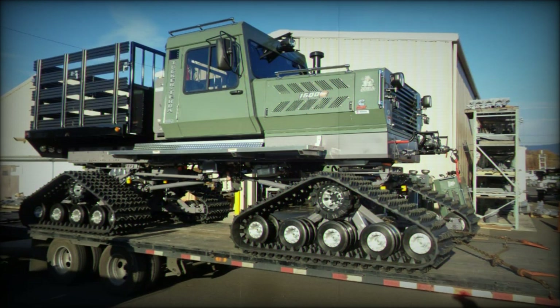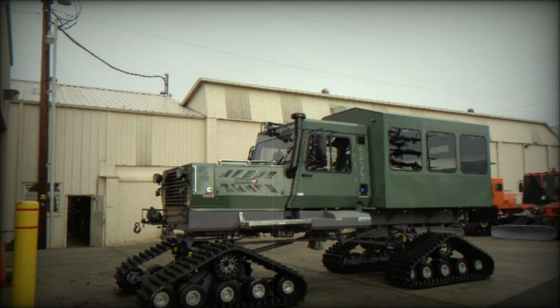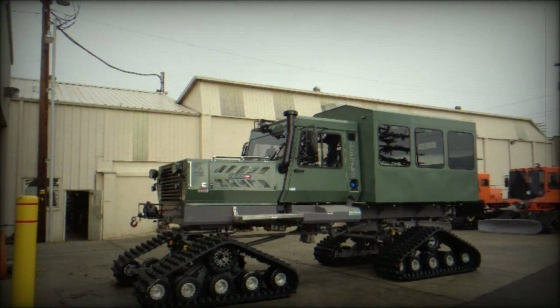The newly acquired units are expected to be assigned to the 6th Mountain Hunter Company in Pinos, New Cane, and the 8th Mountain Hunter Company in Puente del Inca, Mendoza.